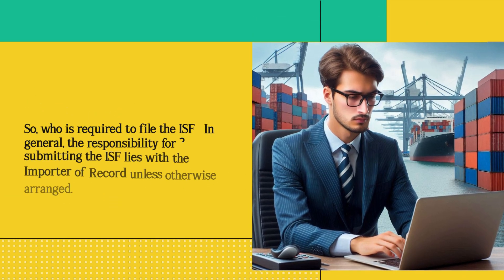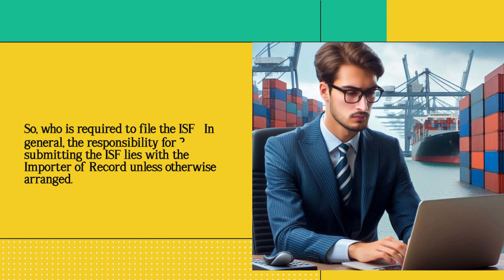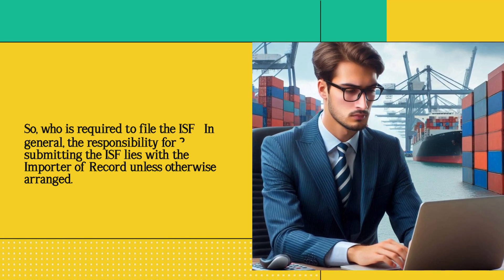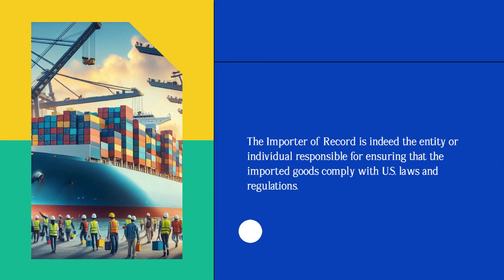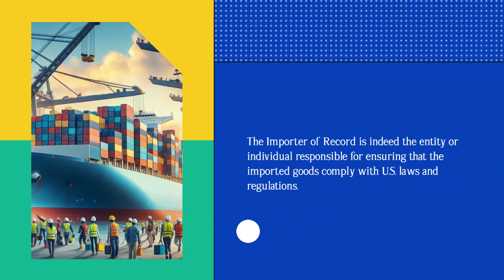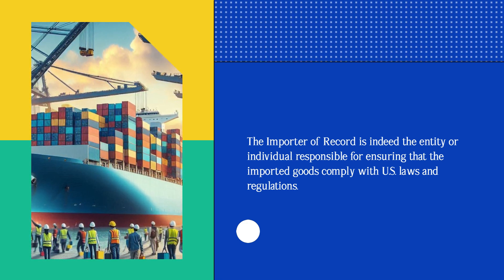So, who is required to file the ISF? In general, the responsibility for submitting the ISF lies with the importer of record unless otherwise arranged. The importer of record is the entity or individual responsible for ensuring that the imported goods comply with U.S. laws and regulations.